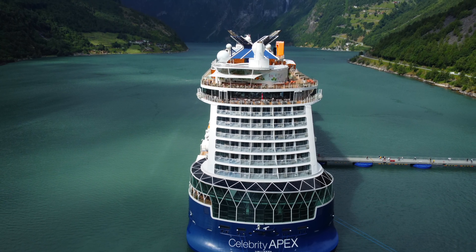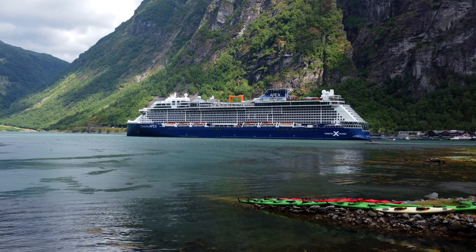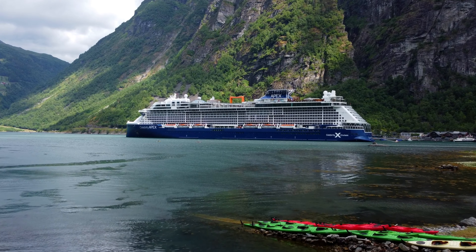Celebrity Apex, the second ship in Celebrity's innovative Edge Class series, raises the bar for modern luxury cruising. From its striking exterior design to its captivating interior spaces, this ship exudes elegance and sophistication. Having had the opportunity to experience a cruise aboard Celebrity Apex, we can confidently say that it offers a cruise experience like which you'd struggle to find on any other class of ship at sea.